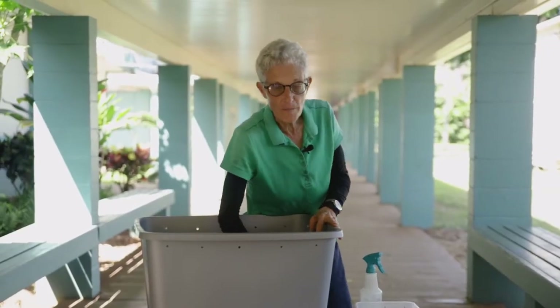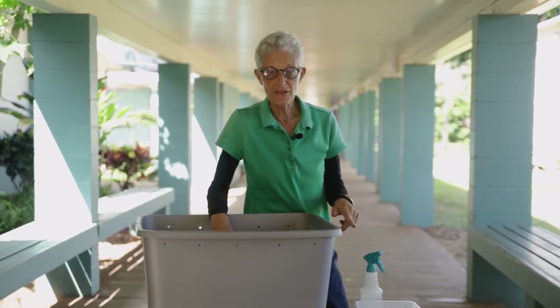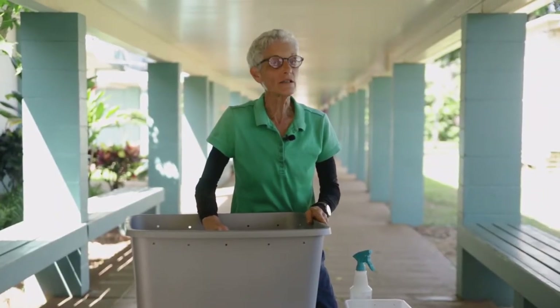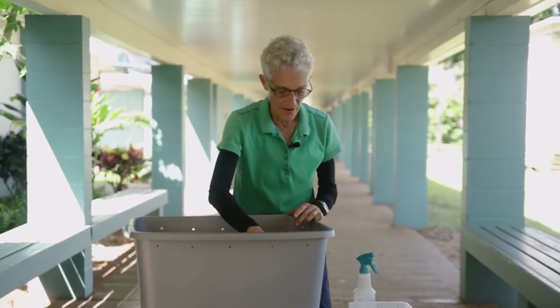Things are really hopping in our bin! Today would be a really good day to talk about the two different species of worms we have in our bin — two different composting worms: Perionyx and Eisenia, also called blues and reds. I'd love it if you use their real Latin names: Perionyx and Eisenia. Anyway, let's take a look.